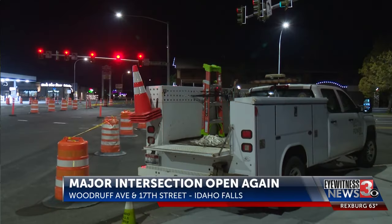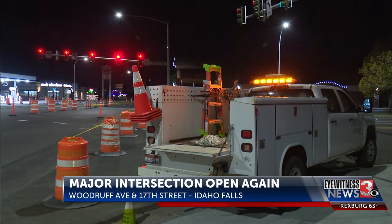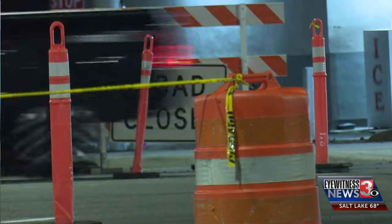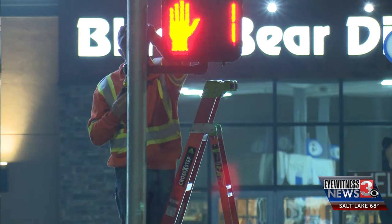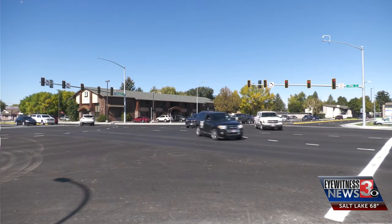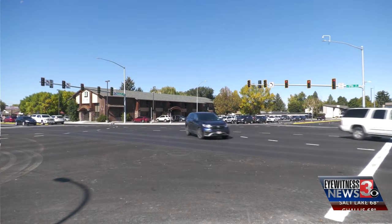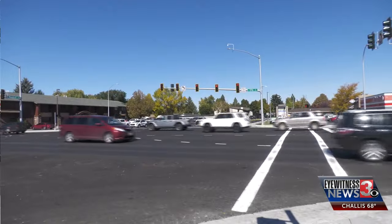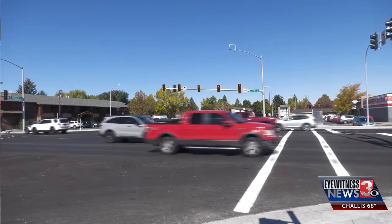This is what the intersection looked like Thursday morning — traffic cones and do not turn signs littered all over. But all that changed. Construction is over and the intersection is now open, and drivers are loving that there's one less construction project in town.